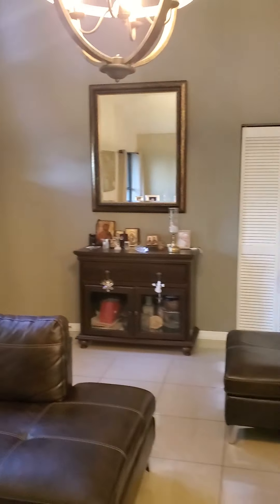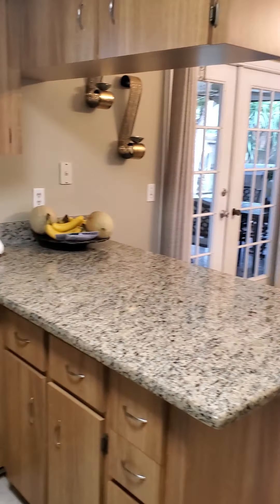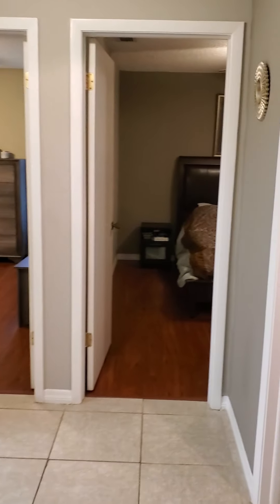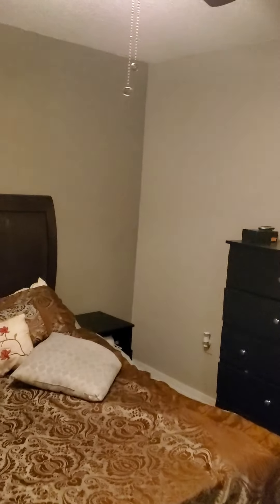Coming inside. Here we've got a decent sized little living area. Got the dining room. Kitchen here. Not bad.